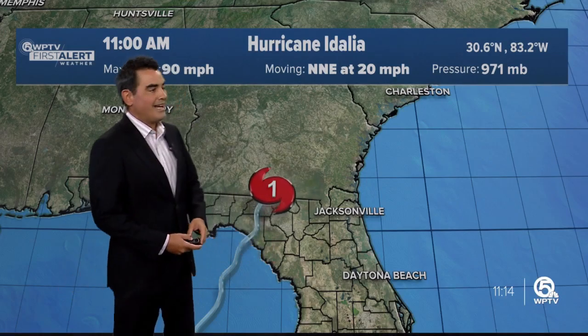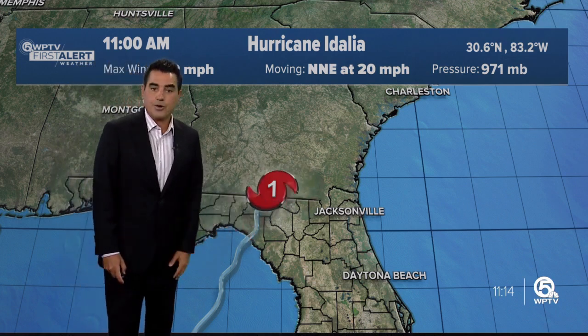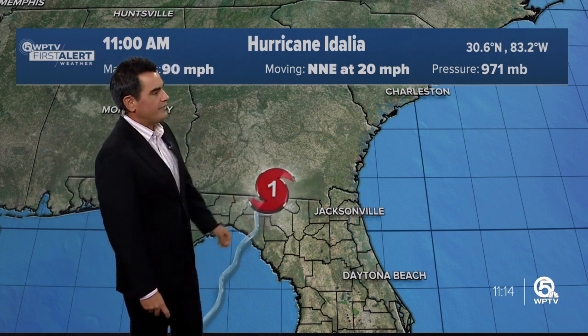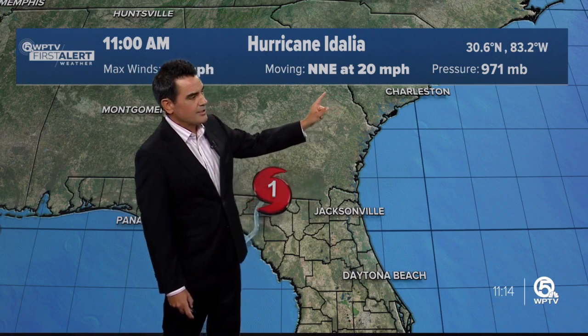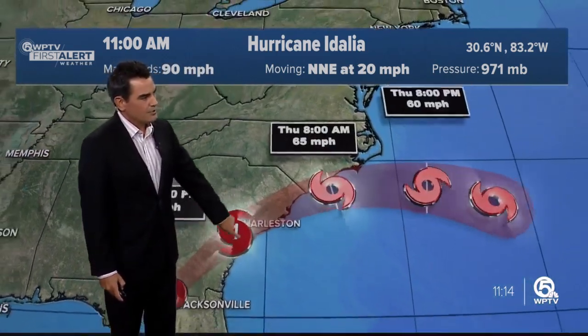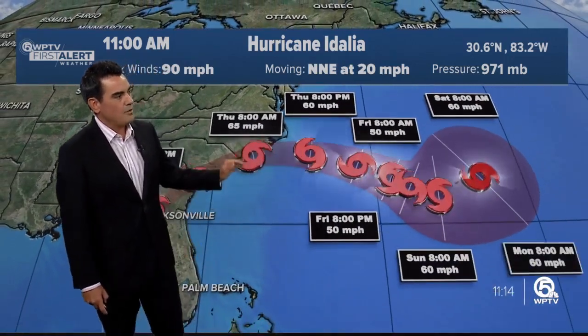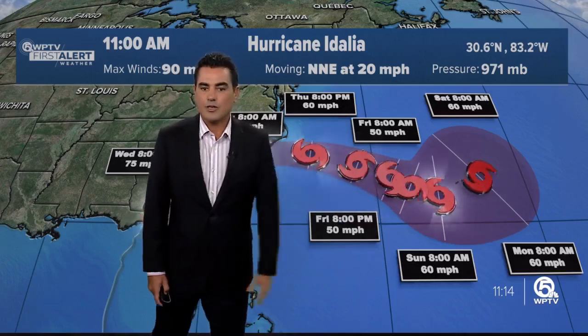Category one hurricane as of 11 a.m., winds of 90 miles an hour. It came ashore as a cat three with winds of 125, moving very quickly to the northeast at 20. As we head into the next couple of hours, it works its way across the state of Georgia into the Carolinas, where it becomes a tropical storm heading into tomorrow morning. And then after that, it works its way out into the Atlantic.